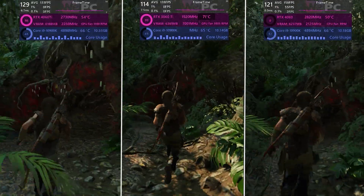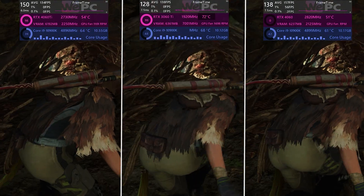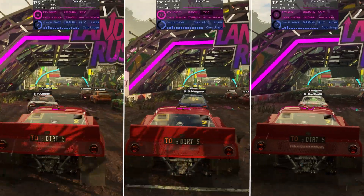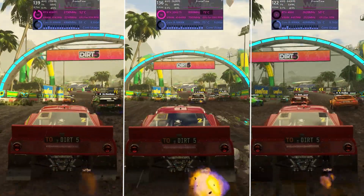We also played Shadow of the Tomb Raider at 1080p at the highest settings, and we are seeing a very similar scenario again. And lastly, we have Dirt 5 at 1440p, again giving us outstanding performance for a budget graphics card.